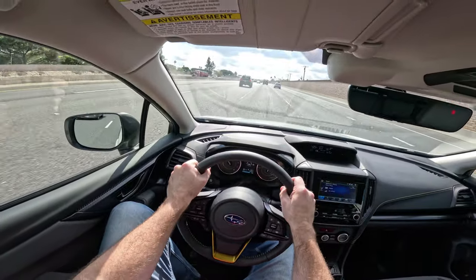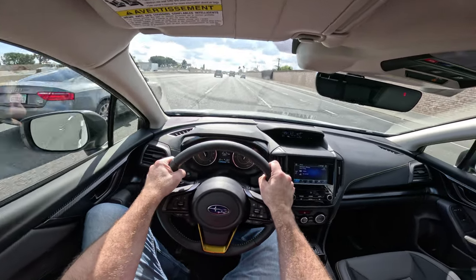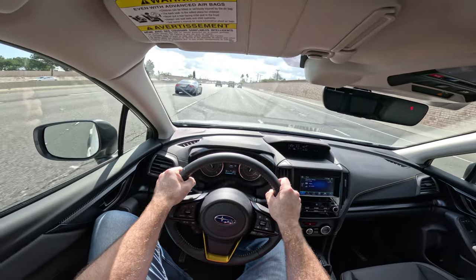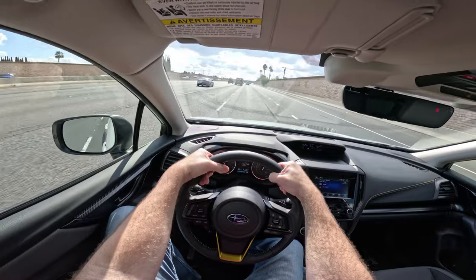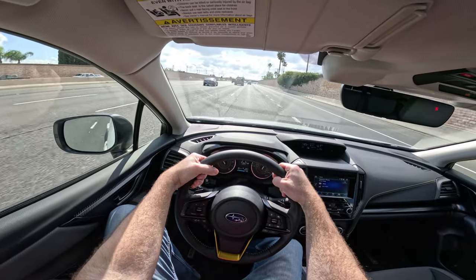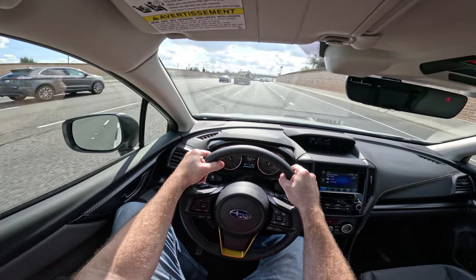It's missing a few little amenities. Wireless charging is not an option. Wireless Apple CarPlay is not an option. But for the most part, everything that you would expect is here, and the car certainly drives very, very well. Let's get it on a little bit of a twistier road and see how it does up there.